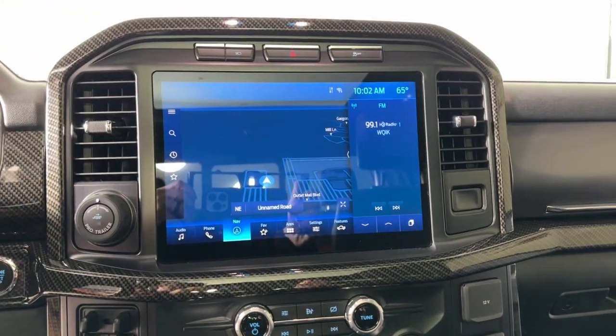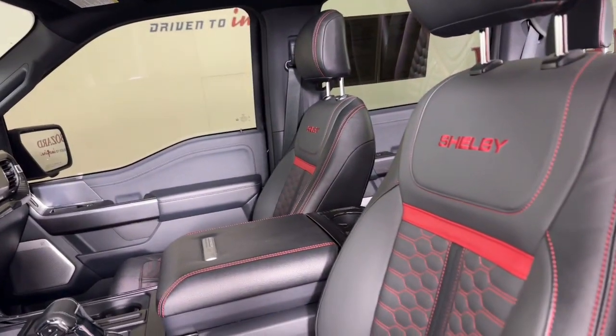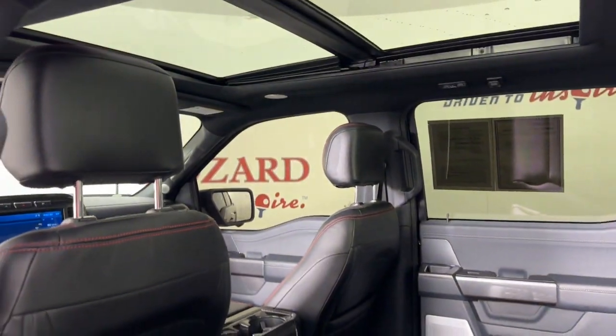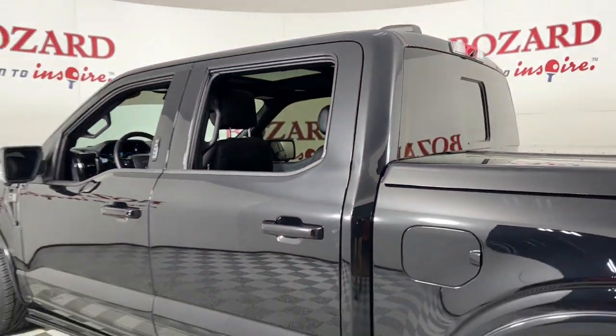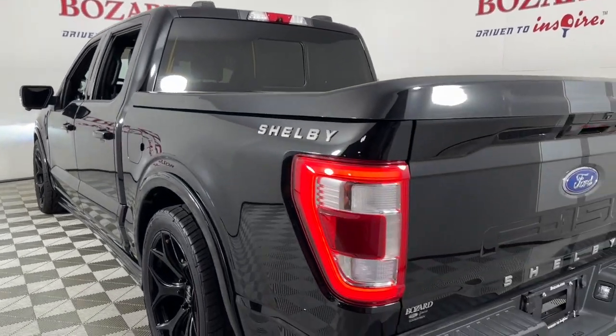With class-leading towing and payload capabilities, these are just some of the great options this vehicle comes with: navigation system, keyless entry, power passenger seat, heated mirrors, fog lamps, satellite radio, electronic stability control, and aluminum wheels.